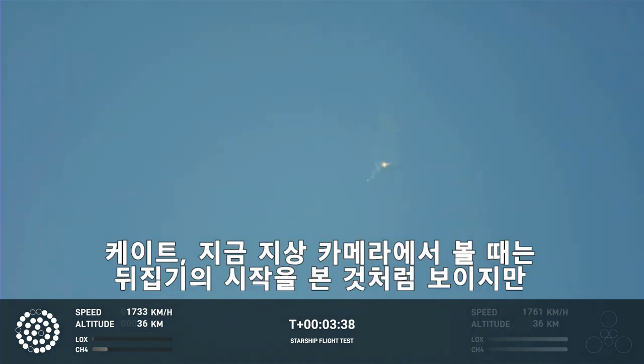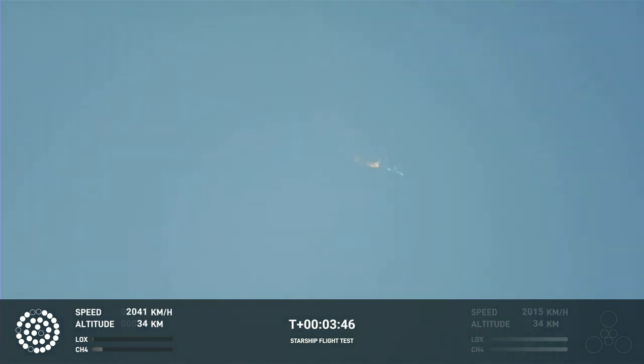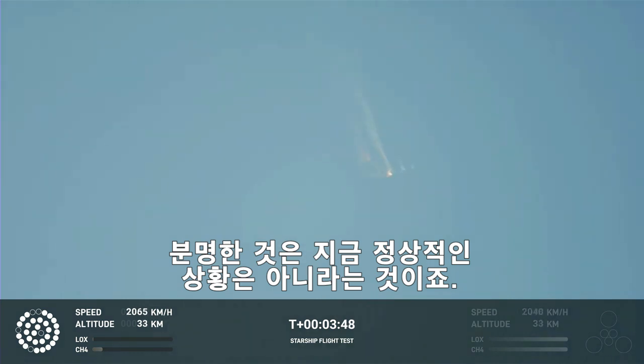Right now it looks like we saw the start of the flip, but obviously we're seeing from the ground cameras the entire Starship stack continuing to rotate. We should have had separation by now — this does not appear to be a nominal situation.